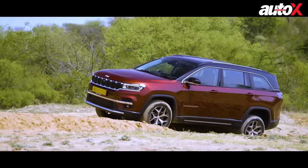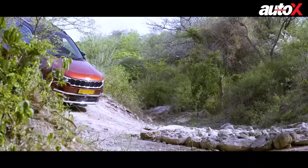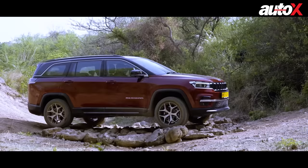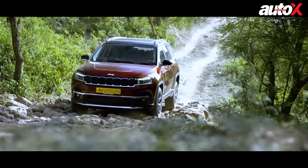So who will the Meridian appeal to? I think two kinds of customers. One, those who want sophistication and a more classy feel — the interiors feel really good and the equipment levels are quite high. Two, there'll be people who want to take it off-road. Sure, almost nobody will do the kind of off-roading we did today, but it's good to know your car is capable of handling virtually anything if need be.